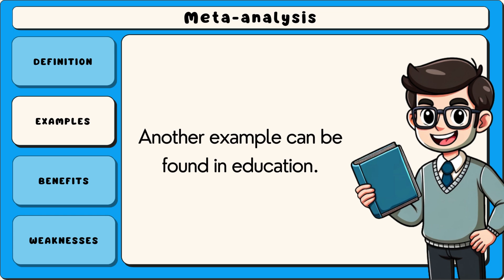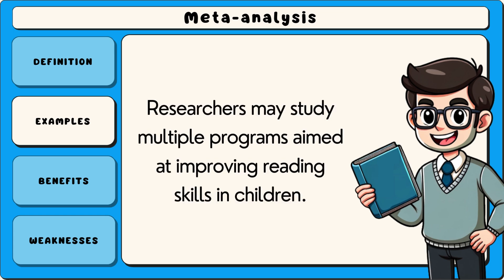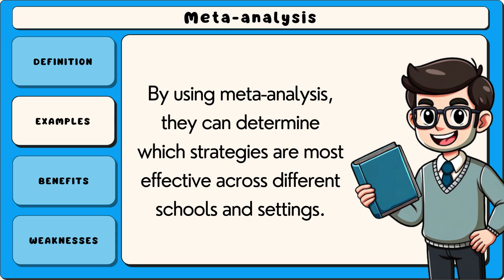Another example can be found in education. Researchers may study multiple programmes aimed at improving reading skills in children. By using meta-analysis, they can determine which strategies are most effective across different schools and settings.